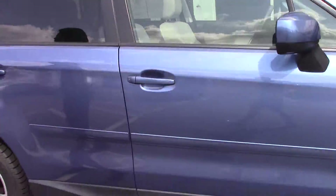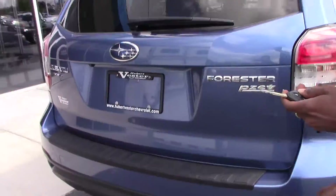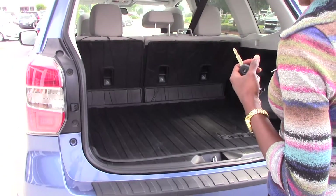Show you this interior. Gorgeous, great interior. You have the rubber mats down here. Nice storage space back here. And let's get inside.